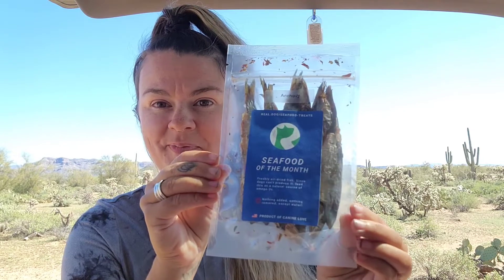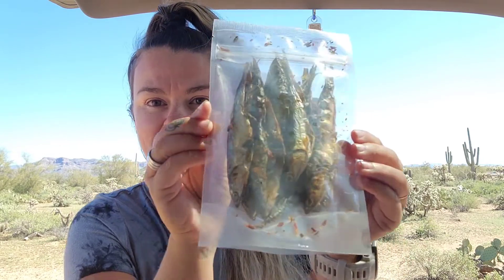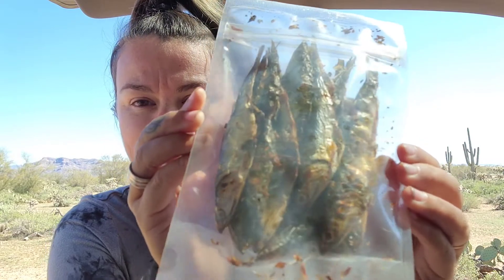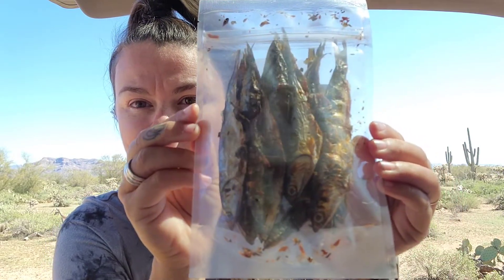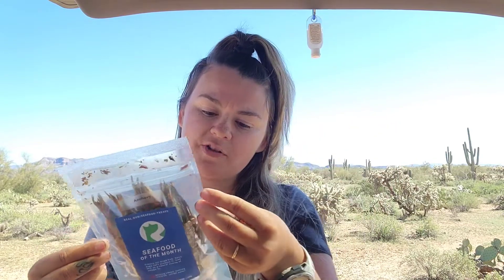Our seafood this month is anchovies. Look how good those guys look — they're whole anchovies. I don't like seafood, I think it's gross, but I do have to say these are some beautiful little fish.